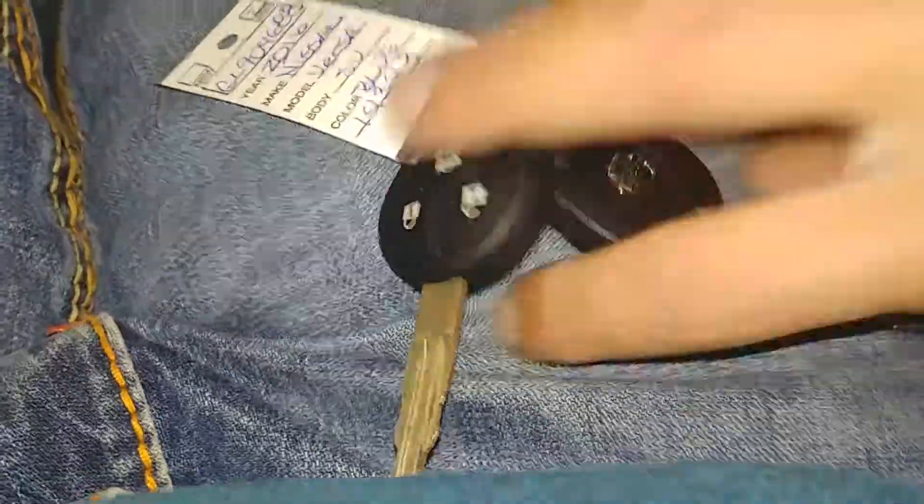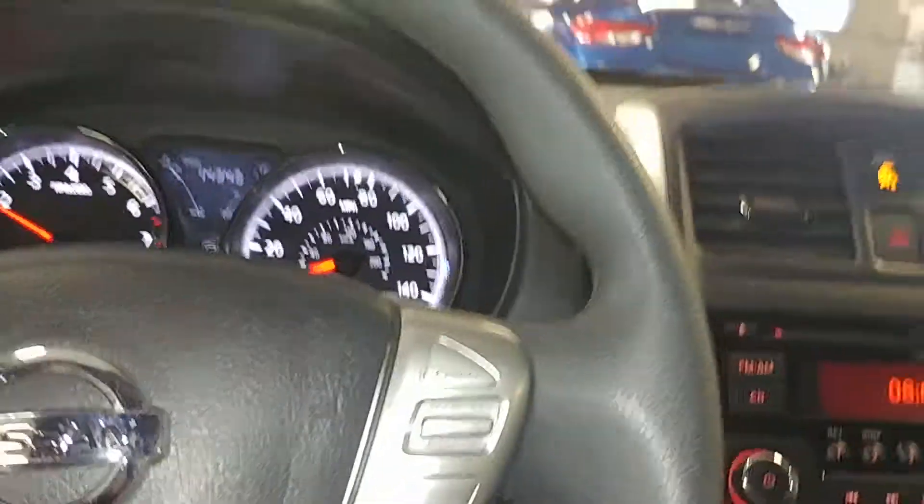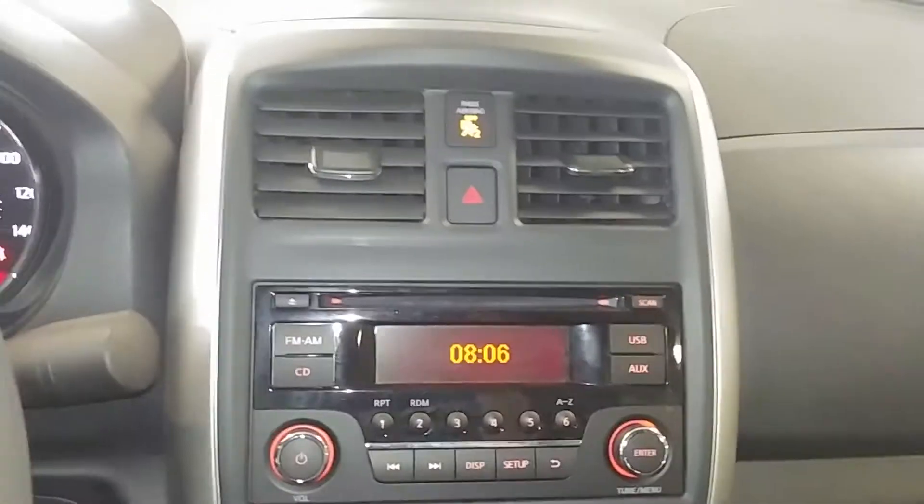No holes, no tears, no rips — looks good. Let me jump in here and turn it on for you guys so you can check out the instrument cluster and stuff like that. Does come with two key and key fob combos and an owner's manual.